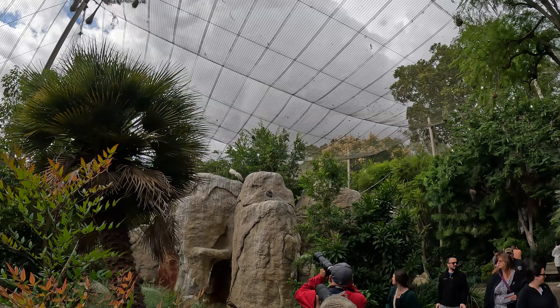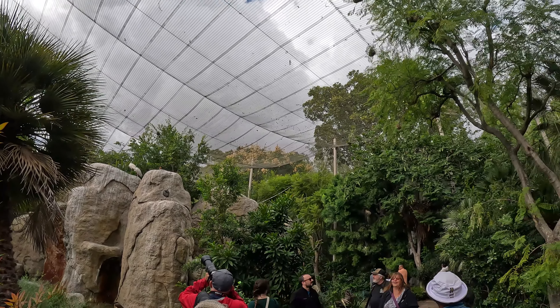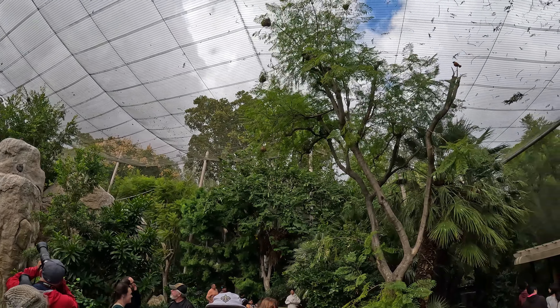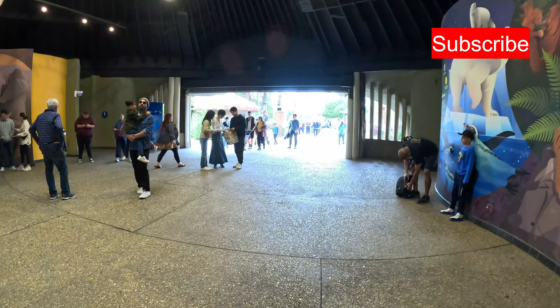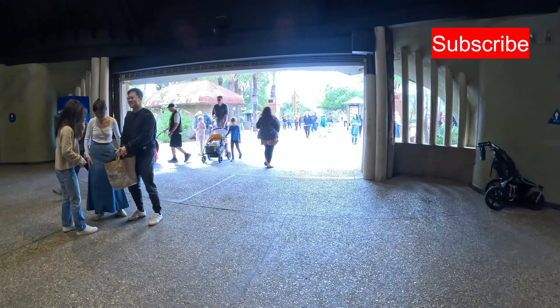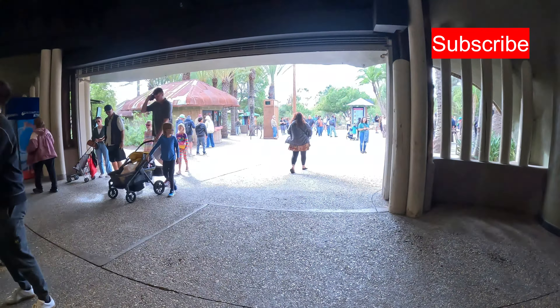This is the Wings of the World Aviary, which leads to the Animal Ambassador Stage where you can watch trainer presentations. Every visit supports the preservation of endangered species — when making a purchase, your donation helps support endangered animals and secures a great future for them. If you enjoyed this video, make sure to like, subscribe, comment, and follow my Instagram account for more content. This is JT on the Go, signing off.